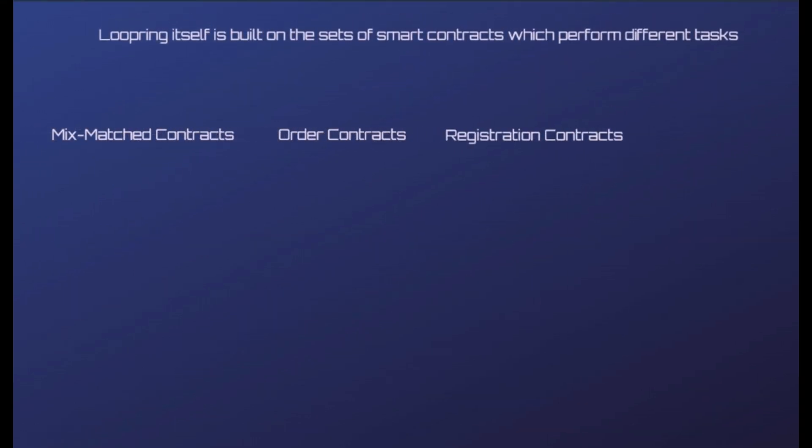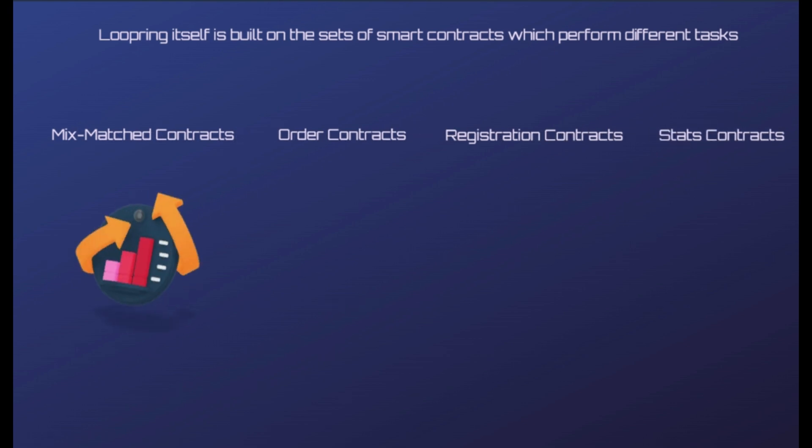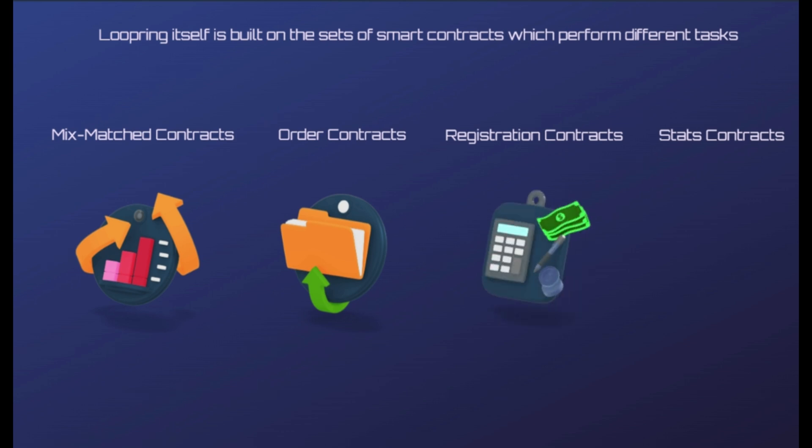Loopring itself is built on a set of smart contracts which perform different tasks. Mix-matched contracts are used to manage the status of orders in the loop, monitor volume and prices, and ensure interaction with other smart contracts. Order contracts maintain order databases and cancellations. Registration contracts manage services for exchanges that implement the Loopring platform and token deposits. Stats contracts are used to determine prices between token pairs and exchange volumes.